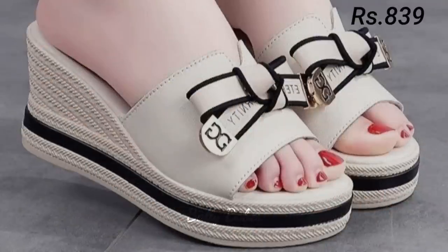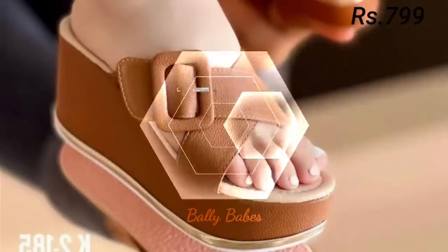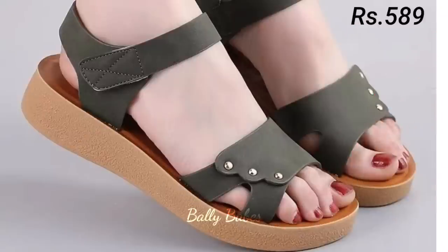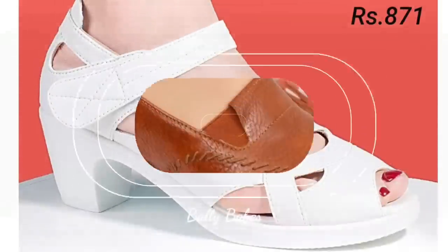Next we have pumps. Pumps are another formal footwear option that is often worn to the office. They are similar to heels but have a closed-toe design, making them a more conservative option. Pumps come in a variety of styles, from classic black leather to bold colors and patterns.